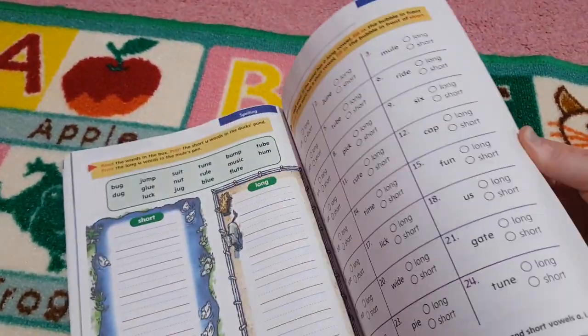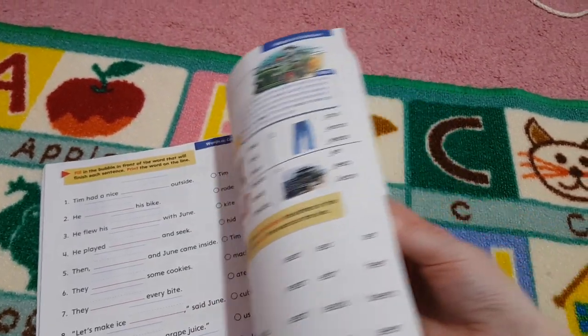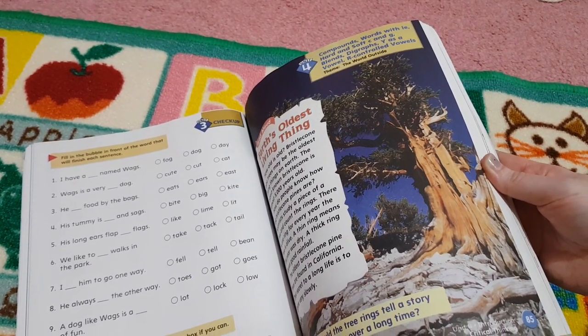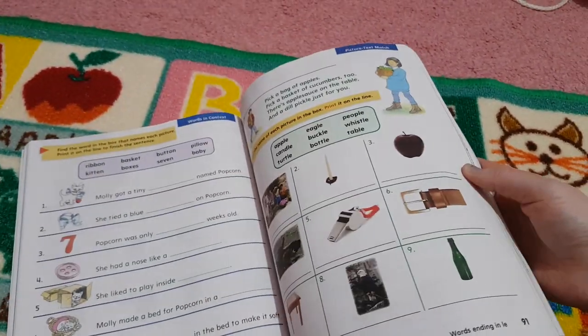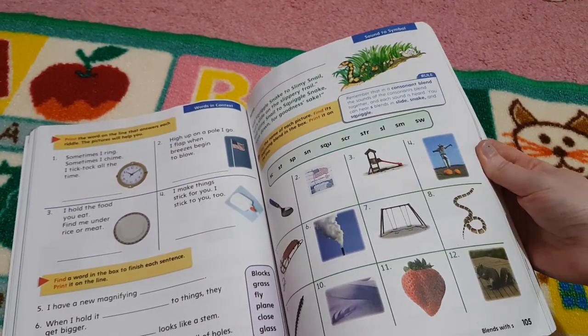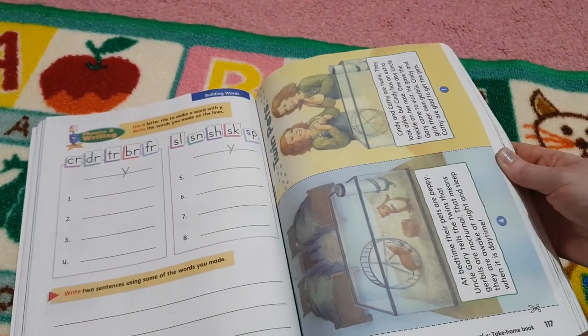Looking at the contents again — we've got spelling, compound words, hard and soft C and G, blends, diagraphs, schwa, vowel R-controlled vowels. These are all things we learned in first grade anyway, but it's great to review some of them — repetition is absolutely fun in language arts. I love those pictures.